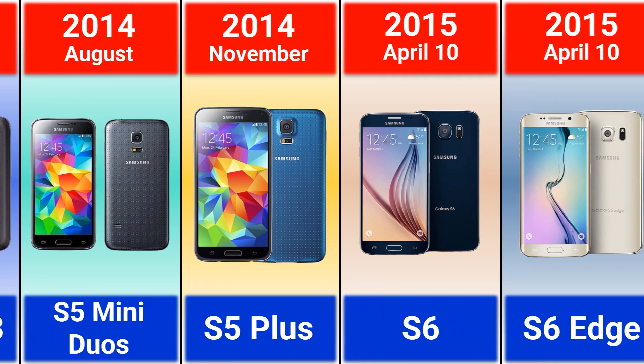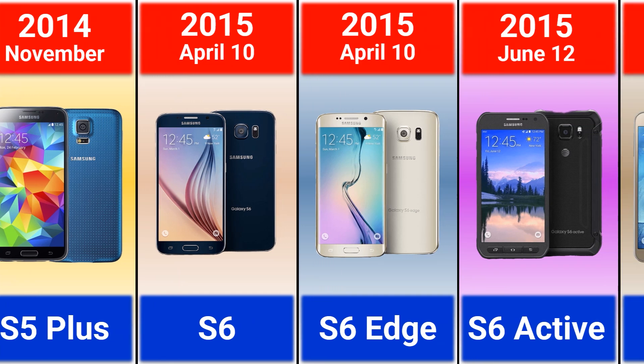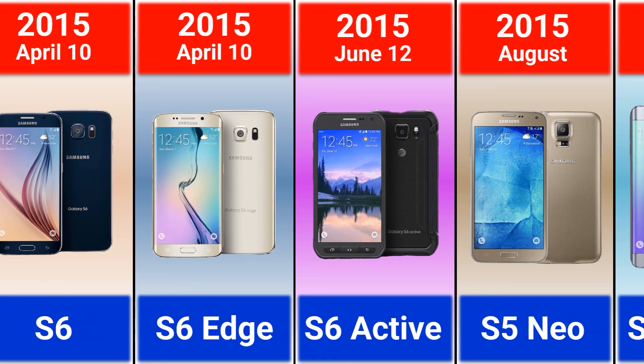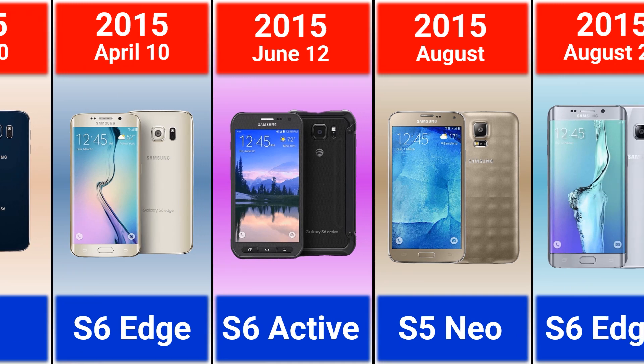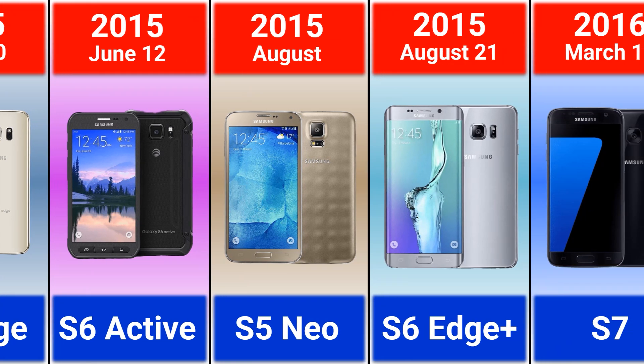2015: Galaxy S6 and S6 Edge. Among the S models, the Galaxy S6 Edge was the first phone with a curved screen. Also in 2015: Galaxy S6 Active, S5 Neo, and S6 Edge Plus.